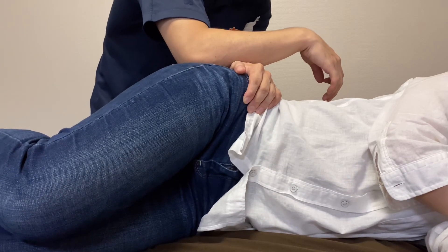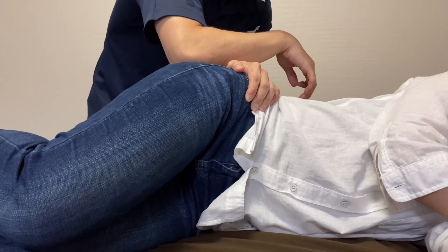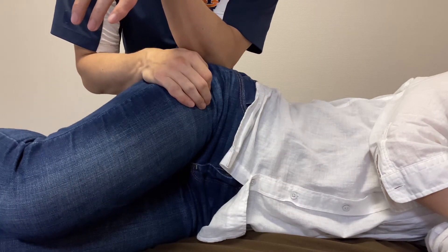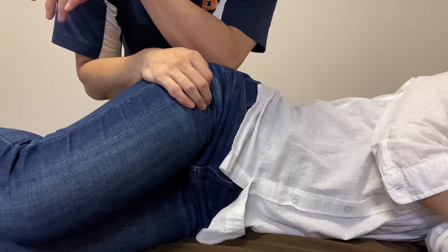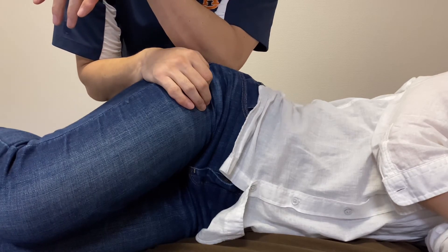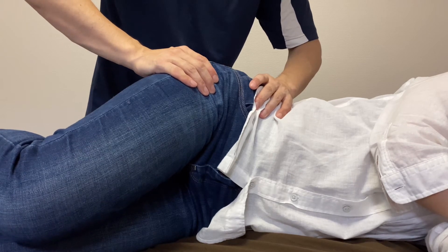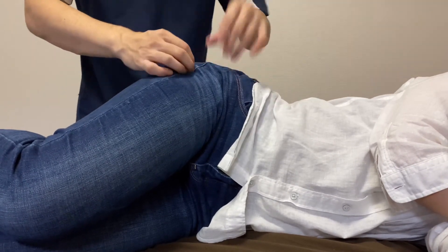Nice. A little bit more — this is the posterior part of the gluteus medius. Nice. A little bit more on the back side.